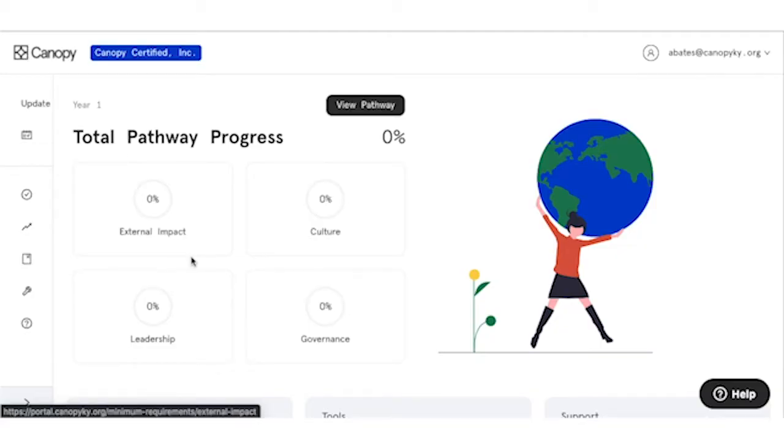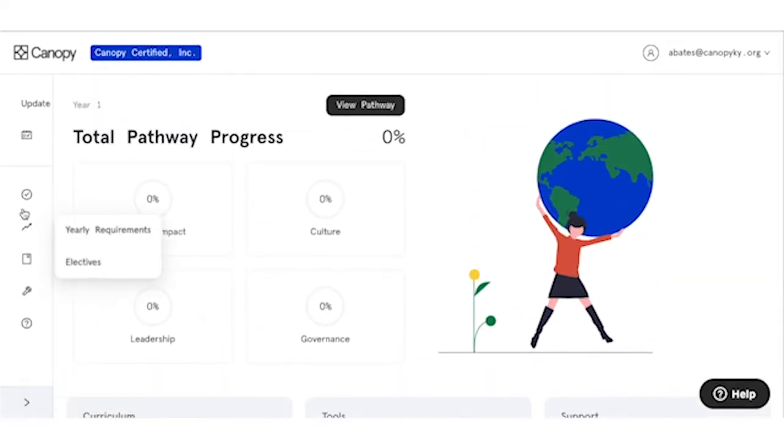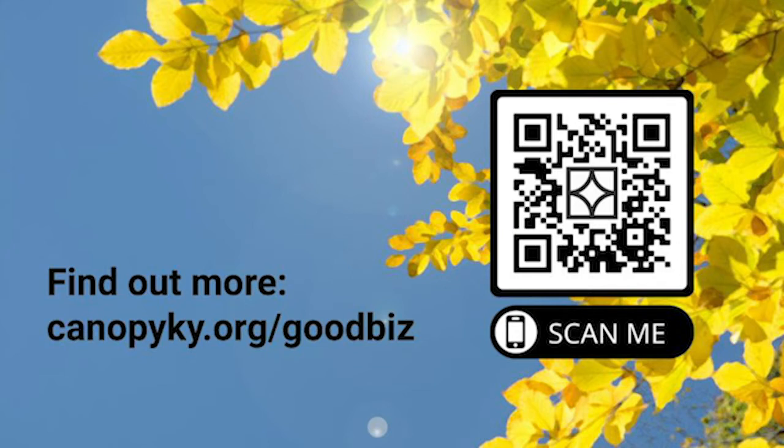Canopy Certified gathers key data points from the onset in order to determine correlations between financial and human resource data and an organization's progress towards more intentionally incorporating their good through the Canopy Certified process. We look at things like revenue, turnover, jobs created, and profitability, and try to show a relationship amongst those with a company more intentionally incorporating good.